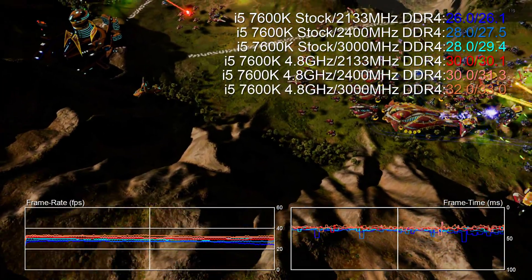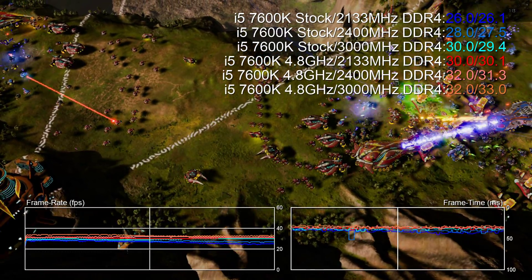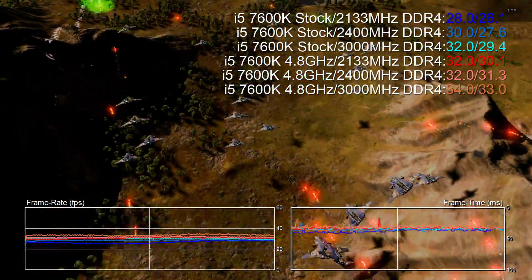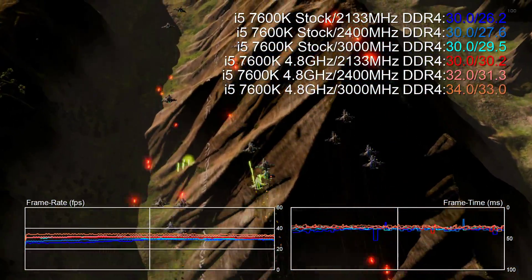We're running our Corsair DDR4 modules at three different frequencies. 2133 megahertz represents bargain basement memory. 2400 megahertz is the new top-end standard for non-overclocking Kaby Lake boards, while 3000 megahertz is the top speed the Corsair sticks we have available run at when paired with a Z170 or Z270 motherboard.